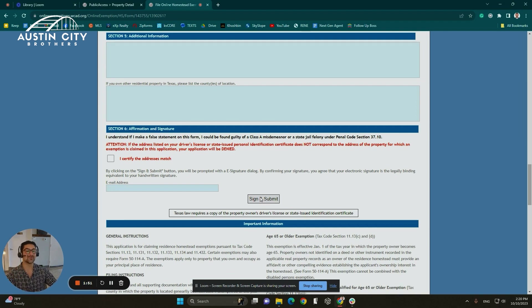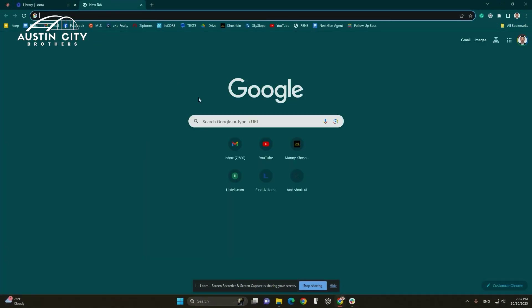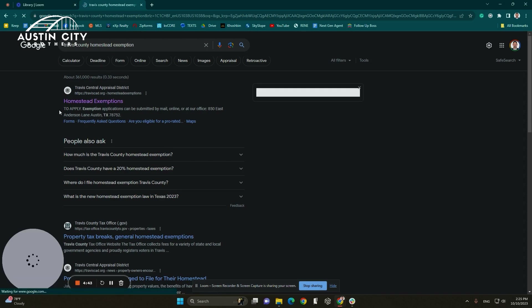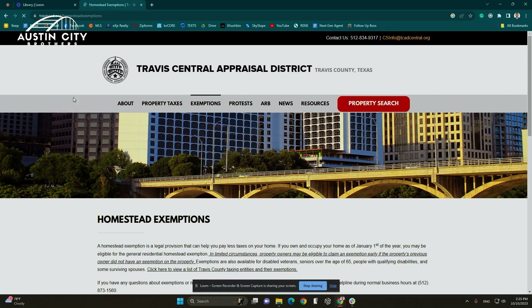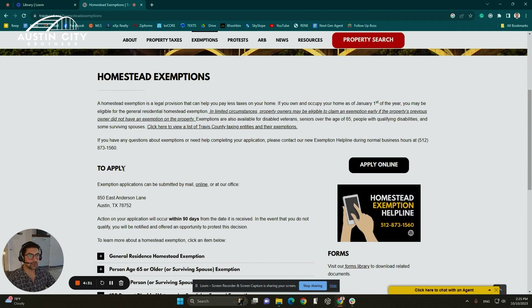Now let's jump over to the Travis County version. Same thing as the last one — you want to go ahead and type in Google 'Travis County Homestead Exemption.' It will bring you to this page for Homestead Exemption for Travis County. You click on that and it brings you to the main page. As you scroll down to apply, you can also mail it or print the form, but online is definitely a lot easier.